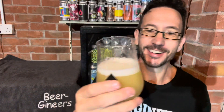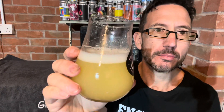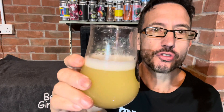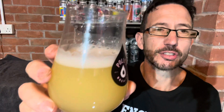Oh, that is a cheering sight. So that is an extreme haze bomb — luminous yellow straw-coloured beer with nearly a finger of ivory white head. That looks beautiful.